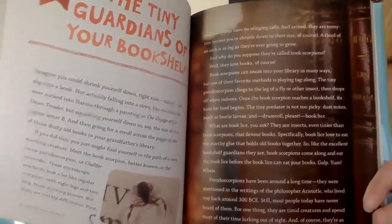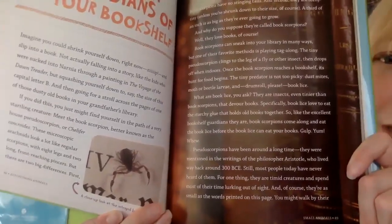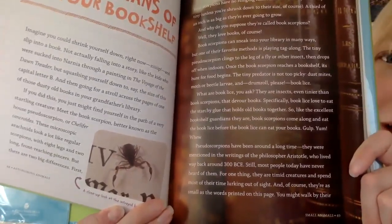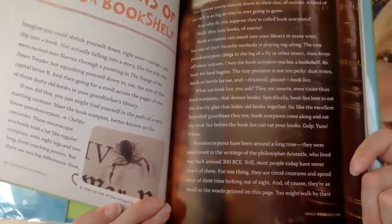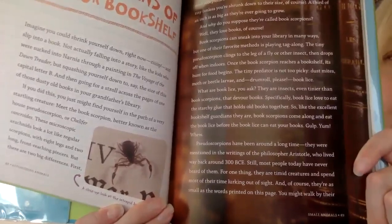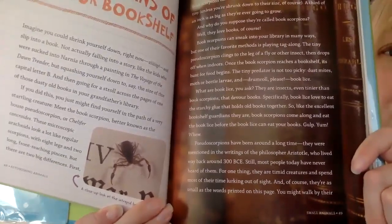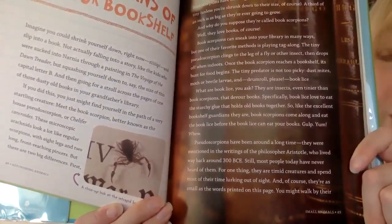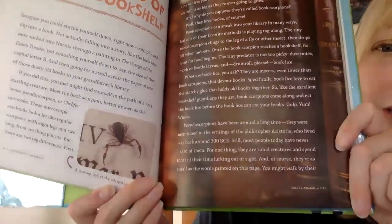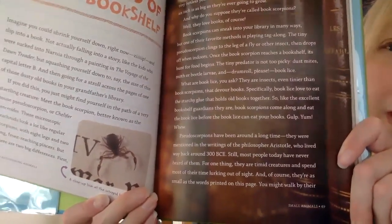And why do you suppose they're called book scorpions? Well, they love books of course. Book scorpions can sneak into your library in many ways, but one of their favorite methods is playing tag-along. The tiny pseudo-scorpion clings to the leg of a fly or other insect, then drops off when indoors. Once the book scorpion reaches a bookshelf, its hunt for food begins. The tiny predator is not too picky.